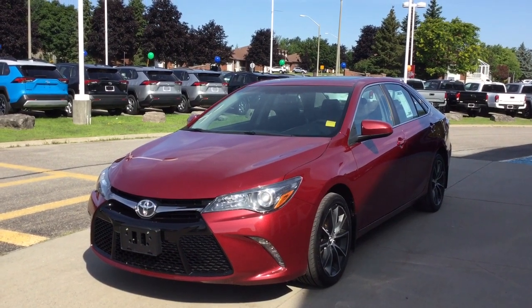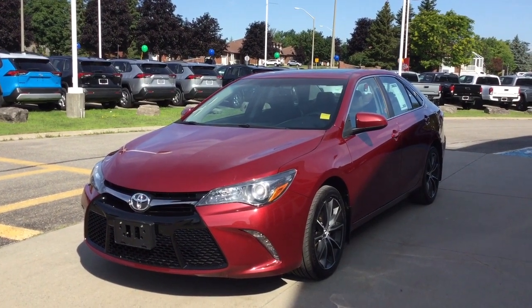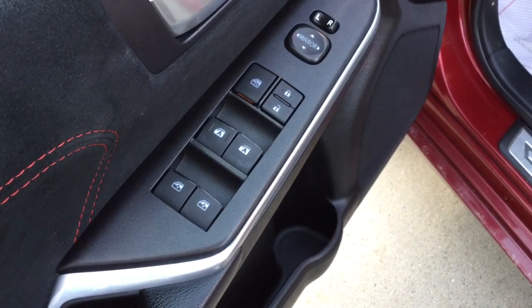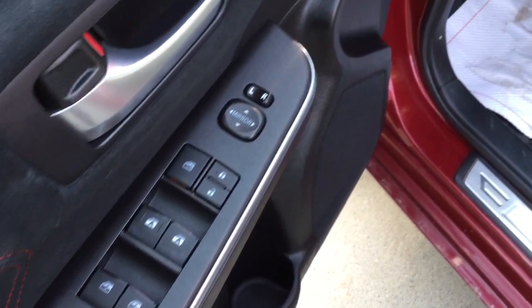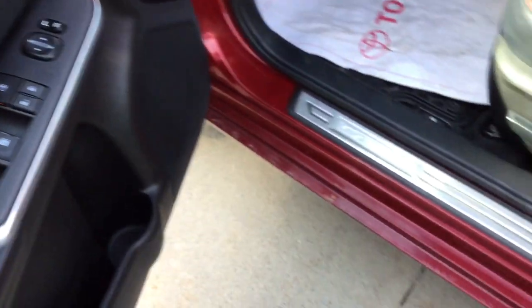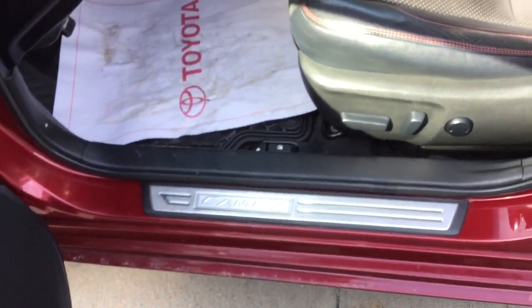It has a clean Carproof. Let's take a look inside. Power windows with auto on the driver and passenger side. Power locks, power adjustable mirrors, and door seal protectors on all the doors.